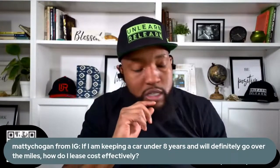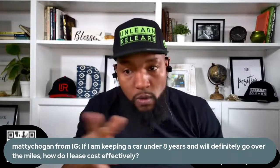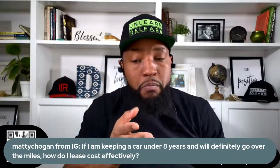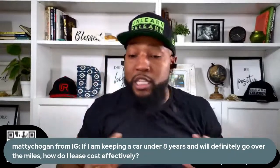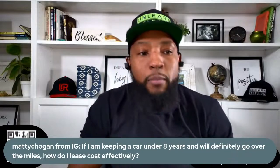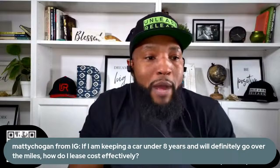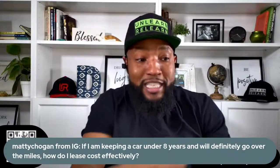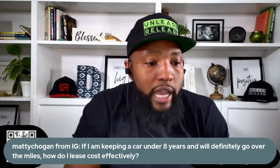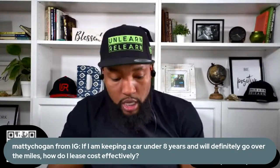High-mileage drivers are getting killed because you're destroying the value of your cars. Use either one of those strategies and you're going to love it. Both are in my book. If you want that step-by-step, it's in there. You can get it for 75% off in my TikTok bio or Instagram bio, or scan the QR code on the screen, or go to DeshaunsBook.com.